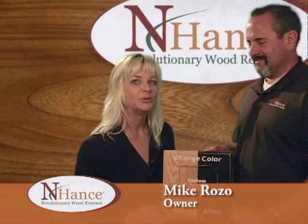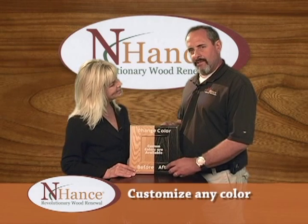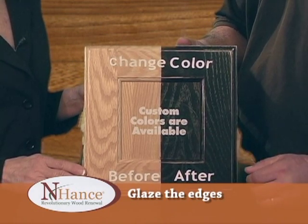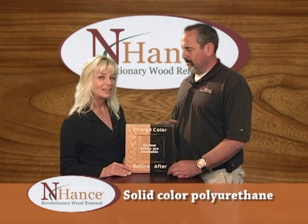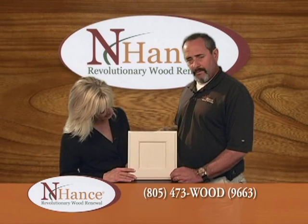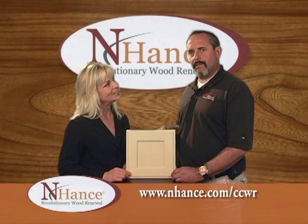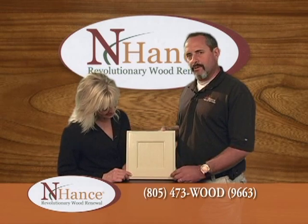We're back with Mike Rozo of Enhance Wood Renewal and he's going to show us all the great colors he can work with on your woods. For kitchen cabinets, we can customize any color — mixing and matching while in the customer's home. We can also distress the edges for an antique look or glaze the edges. For customers with dark cabinets wanting to go lighter, solid colors are available — it looks like paint but it's an acrylic-based polyurethane. All of these colors shown are examples on oak, since typically 90% of customers have oak, but any wood in the home can be done. You can still see a little bit of the grain and it looks beautiful.